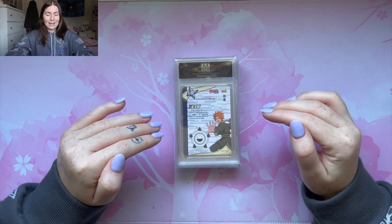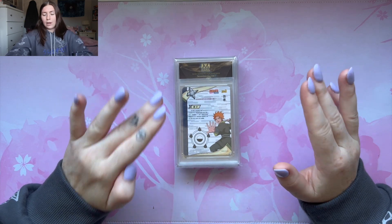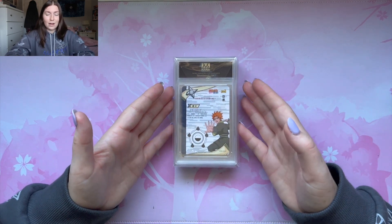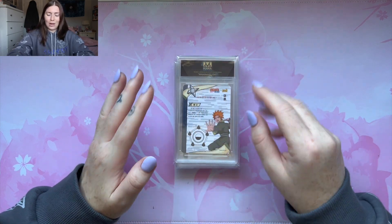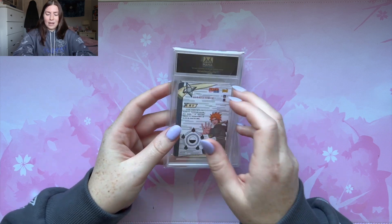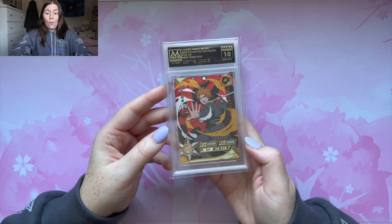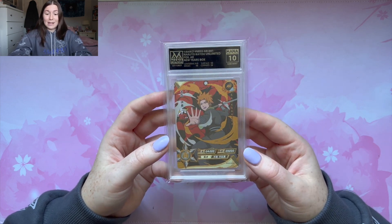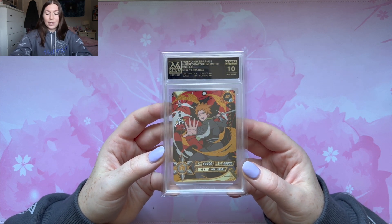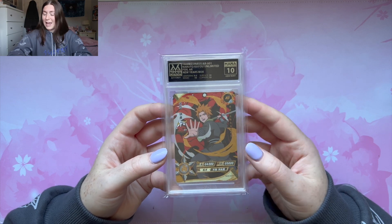Now we have this next set of ARs from some sort of box — I think it might be from the New Year's gift box. It's an AR set with Yahiko, Konan, Nagato, and Jiraiya. First we have Yahiko, NRSS AR1. We got it in a 10! That's a good start because I want to get them all in 10s. We got a 10 for Yahiko — that is a really, really good start.